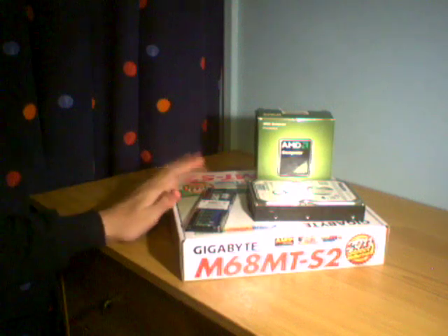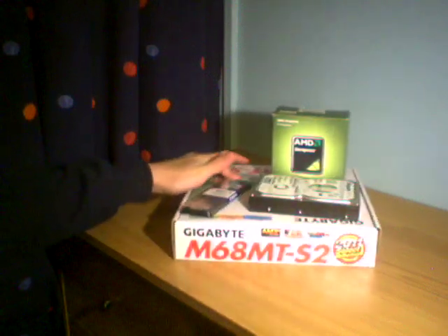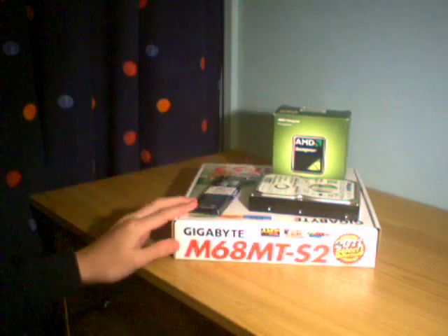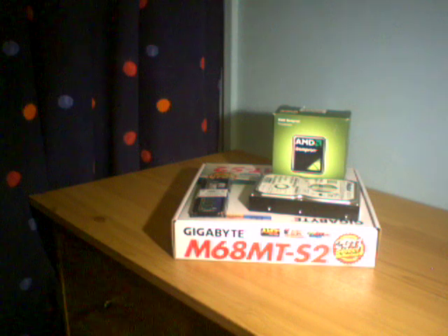Hey there guys. As you can tell by the title, I'm building a PC. And it's a budget PC, because with my paper on wages, I cannot afford much. But I've managed to get the costs down ridiculously. It's unbelievable how much you can build a computer for.